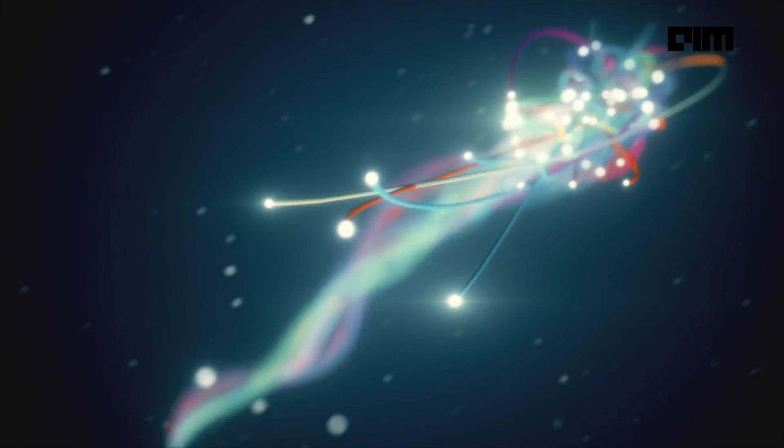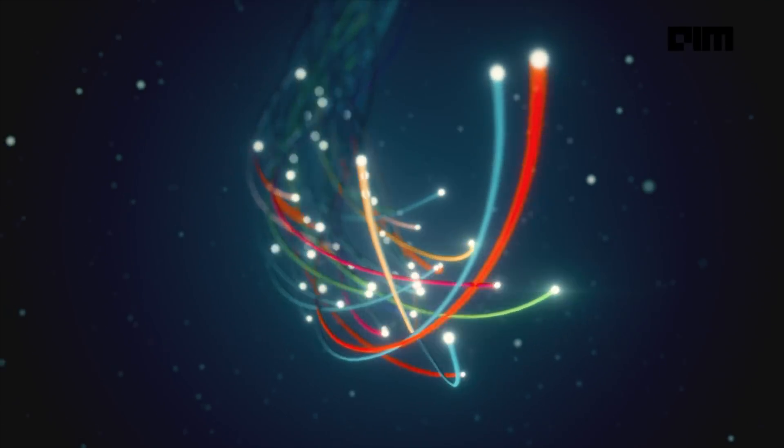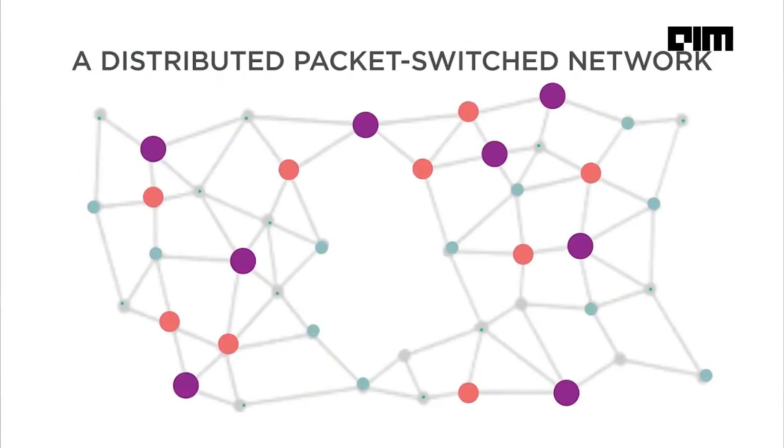In today's modern life we are dependent on tons of wires that we don't even know about. These wires also get attacked by sharks from time to time, but we'll get to that later. First, let's see how the internet works. In simpler words, the internet is a global interconnected collection of networks that communicates using internet protocols.